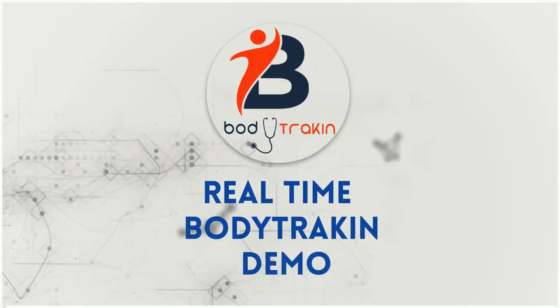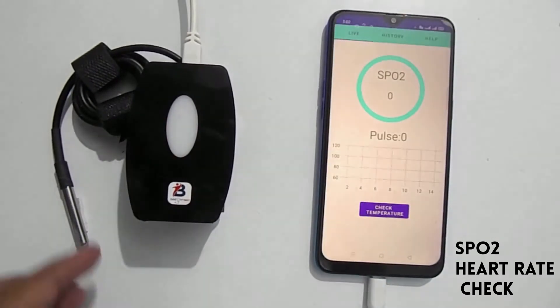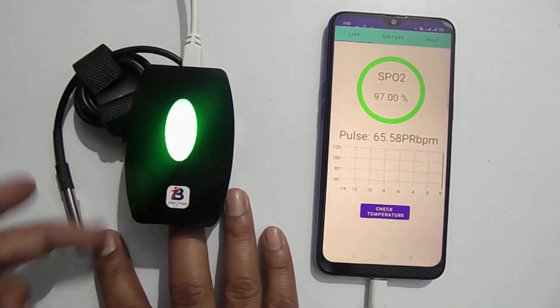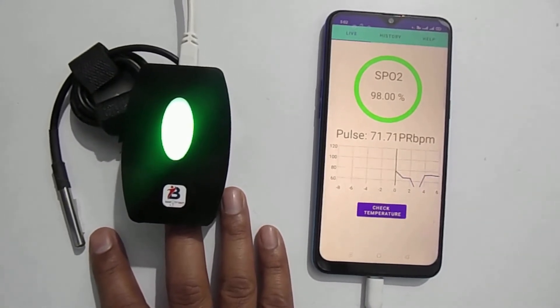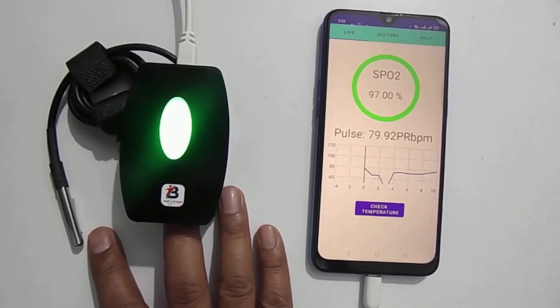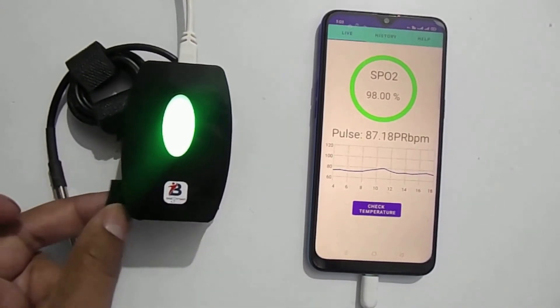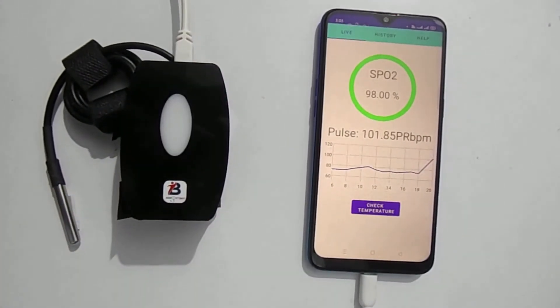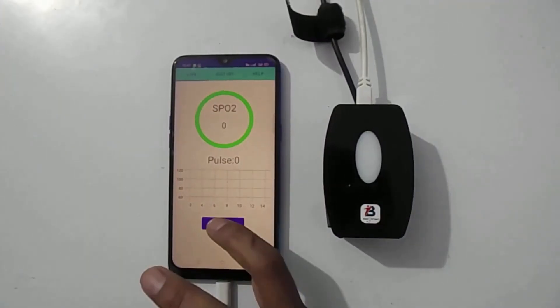BodyTrakon real-time demo. Here we have an adjustable finger velcro. Real-time body temperature checking — BodyTrakon needs 40 seconds to give an accurate body temperature reading.